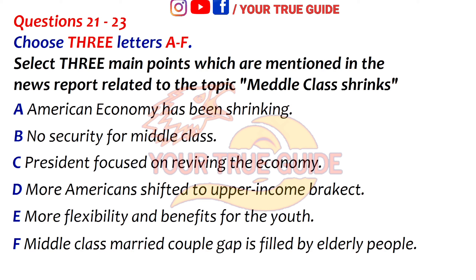You will hear a reporter from the New York Times presenting a news report prepared by Dionysius C. and Robert Gebelov on the topic: Middle Class Shrinks.